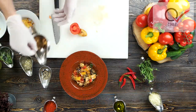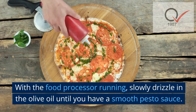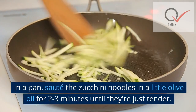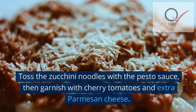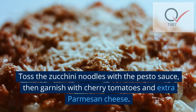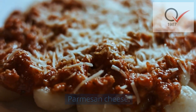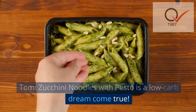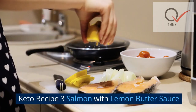Instructions: in a food processor, combine the basil, pine nuts, parmesan cheese, garlic, and a pinch of salt and pepper. With the food processor running, slowly drizzle in the olive oil until you have a smooth pesto sauce. In a pan, sauté the zucchini noodles in a little olive oil for two to three minutes until just tender. Toss the zucchini noodles with the pesto sauce, then garnish with cherry tomatoes and extra parmesan cheese. Zucchini noodles with pesto is a low-carb dream come true.